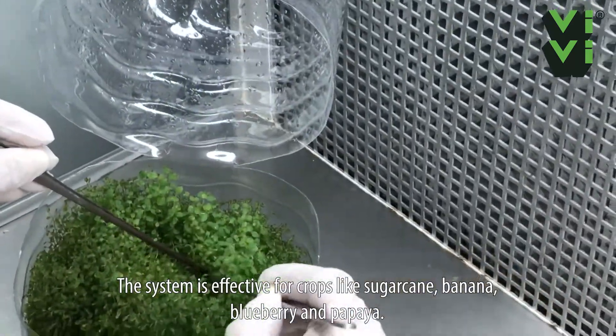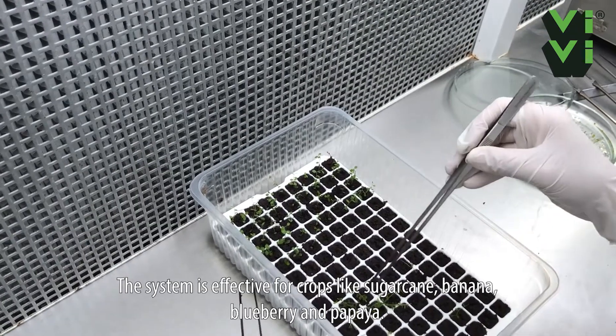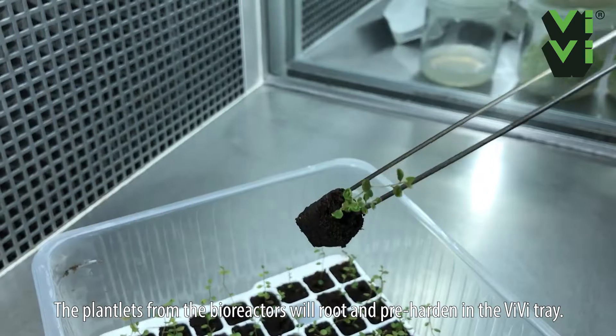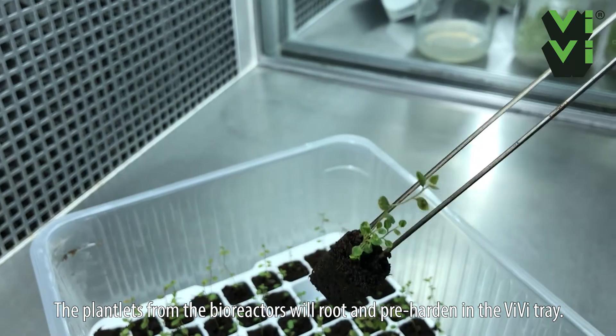The system is effective for crops like sugarcane, banana, blueberry, and papaya. The plantlets from the bioreactors will root and pre-harden in the VV tray.